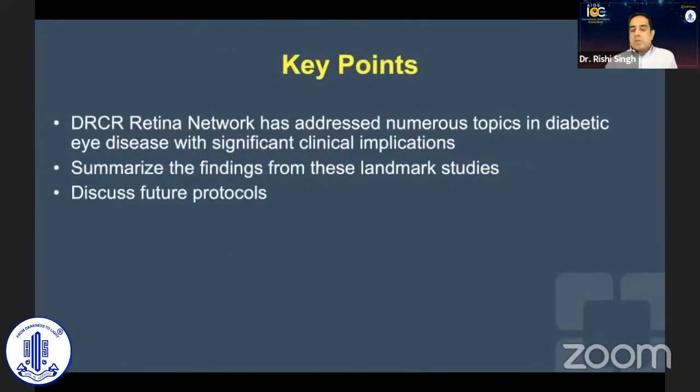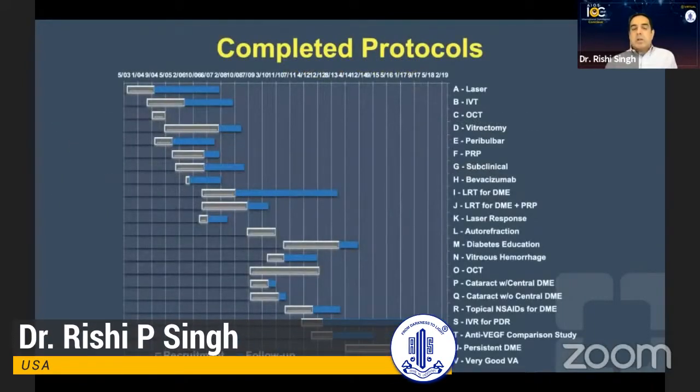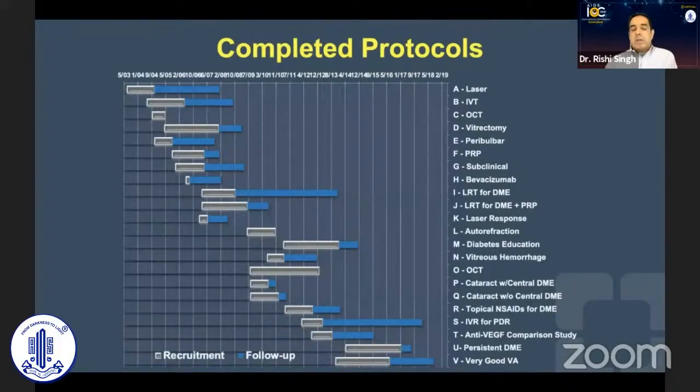The key points I'm going to address are the numerous topics addressed by the DRCRnet. I'll summarize their findings and discuss some of their future protocols as they relate to practice. The DRCRnet — or I should say the DRCR Retina Network now — has done so many wonderful studies in the area of diabetes, and now they've expanded beyond the realm of diabetes into AMD photography and assessing diabetic retinopathy.